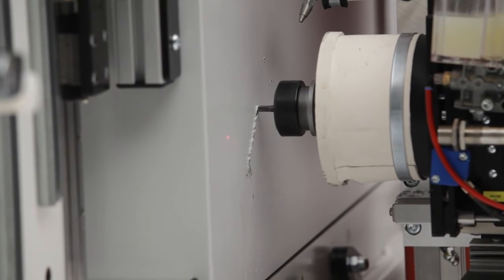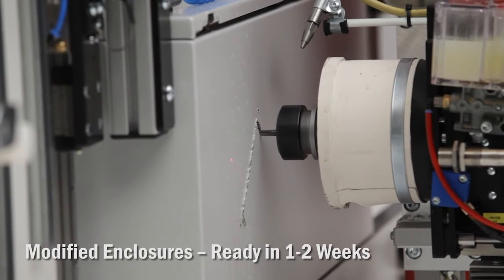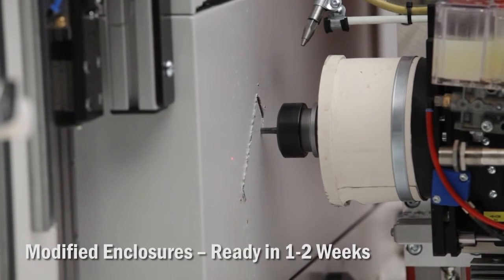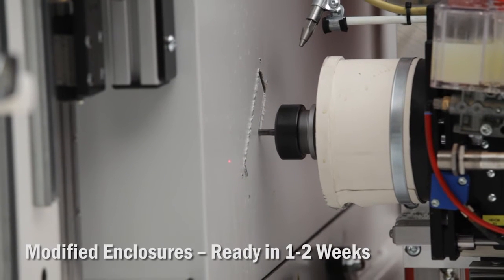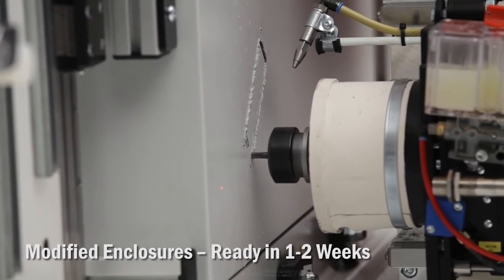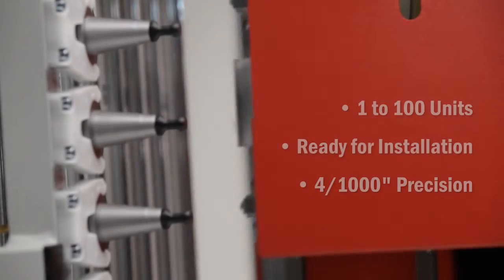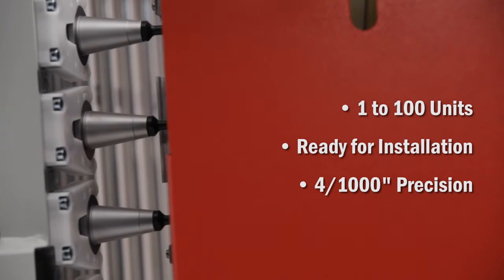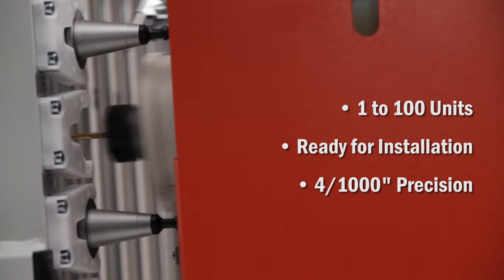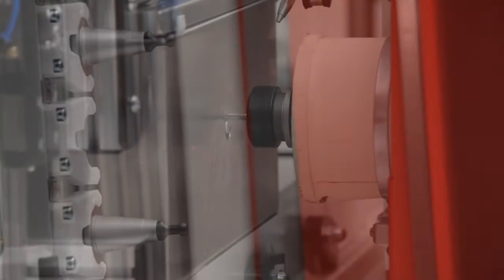We are able to deliver totally custom electrical enclosures to your job site in one to two weeks from the time of order. Current industry standard is three weeks. We will deliver from one to a hundred units ready for installation with all modifications to four one-thousandths of an inch precision — even boxes up to 93 by 93 inches.